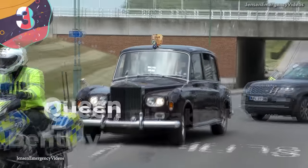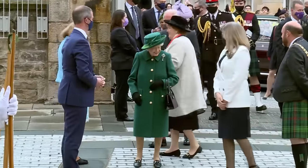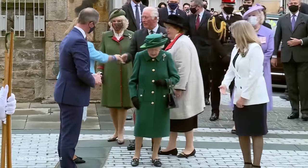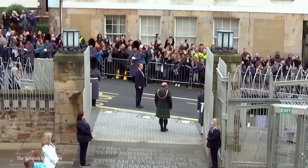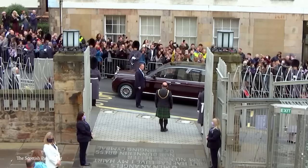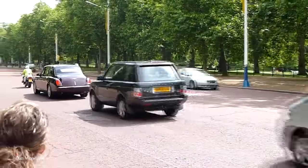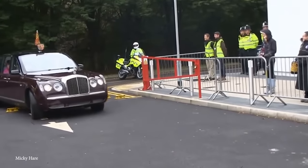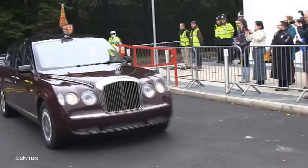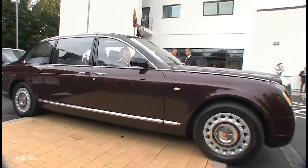Number 3: Queen Elizabeth's Bentley State Limousine. Queen Elizabeth has been sitting on her throne since 1952, and she's had plenty of quality vehicles at her disposal. When she goes out, she tends to ride around in her Bentley State limo. Only two of these elongated limos exist, and both were gifted to Her Majesty in 2002 for the 50th anniversary of her ascension to the throne. The Bentley limo is slightly longer than the Bentley Arnage and is fitted with a 6.7-liter V8 engine, cranking out about 400 horsepower.